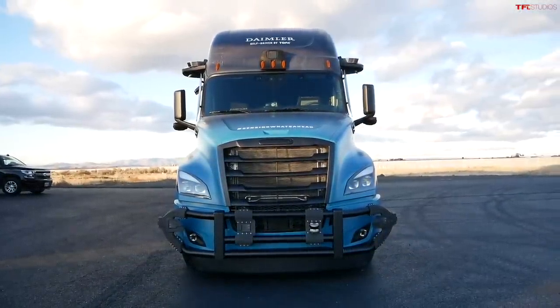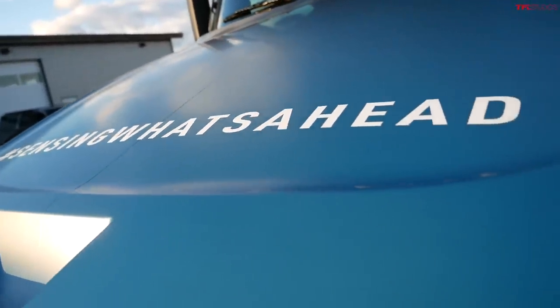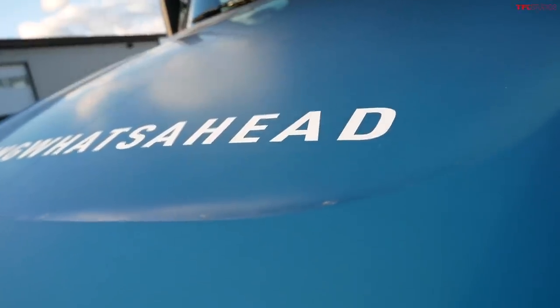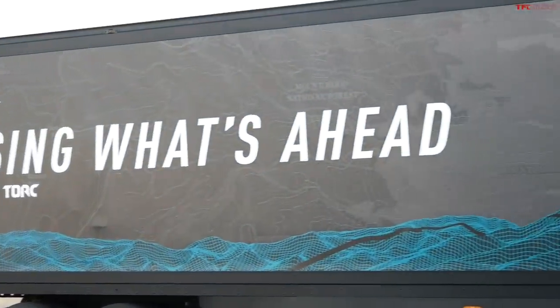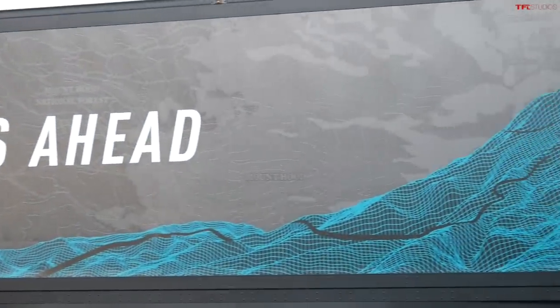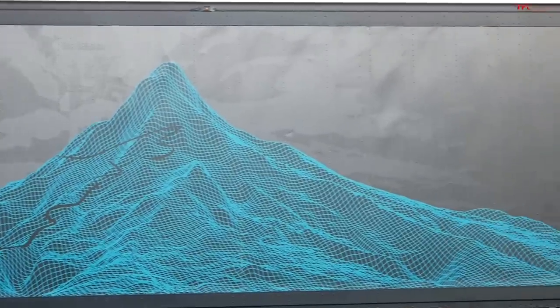The goal of this truck is to be Level 4 autonomous, meaning the truck would be able to drive itself and respond to emergency situations by itself, but within a geofenced area. So it cannot go everywhere and anywhere at any time.